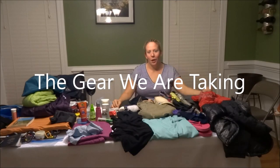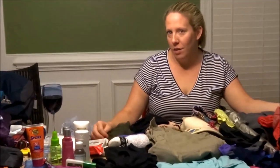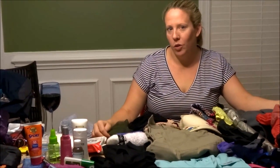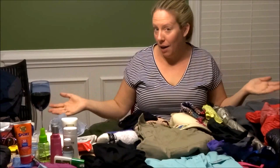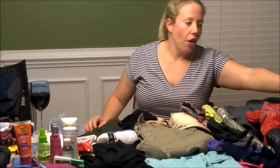Hi guys, we are 9 days out from our 2017 Camino de Santiago and people have been asking us what we're going to take, so I'm going to show you and then Eric's next.